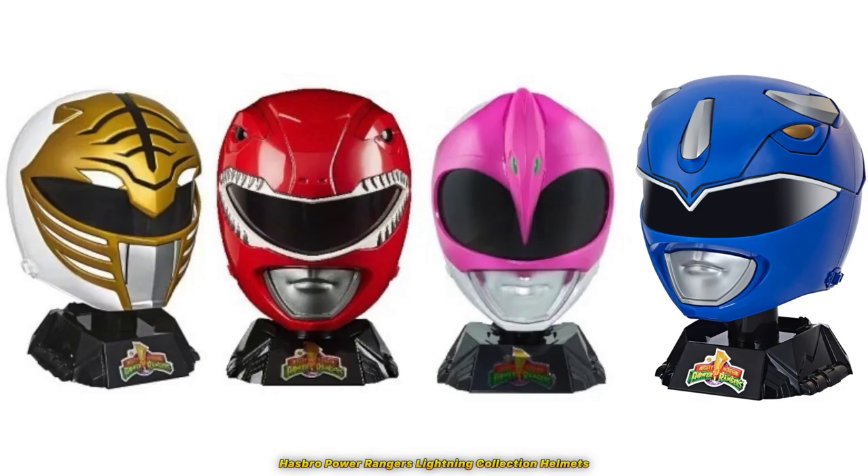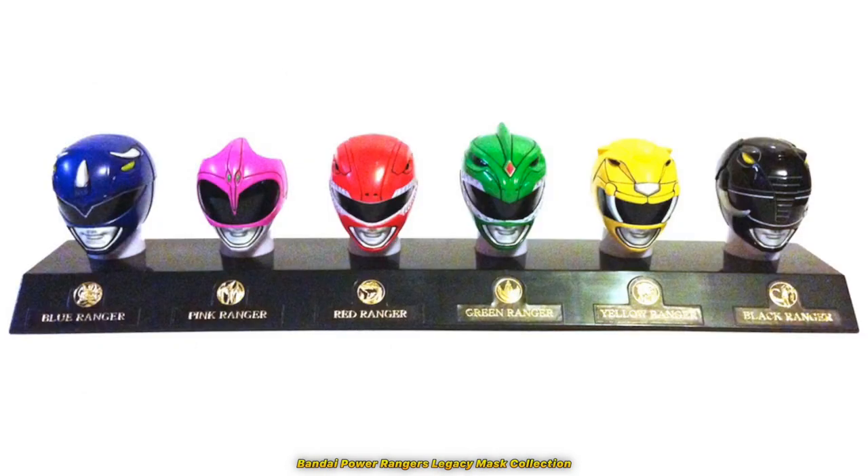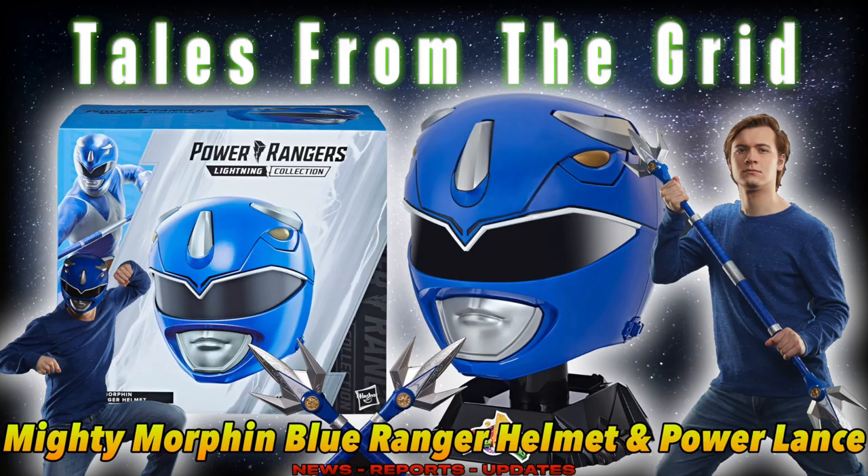Since the white, red, pink, and now blue helmets have been made, I hope the black and yellow helmets are next because they're usually regarded as afterthoughts when it comes to specialty items, so we'll have to see. Thank you for tuning into another episode of Tales from the Grid, and until next time, have a good one.